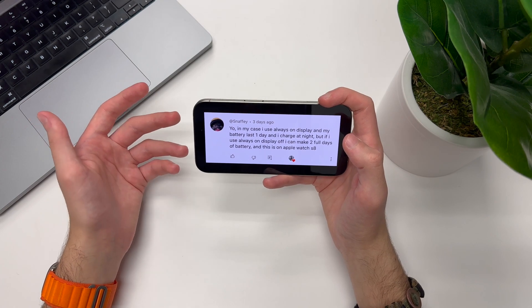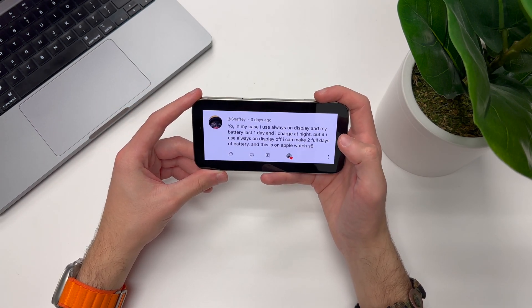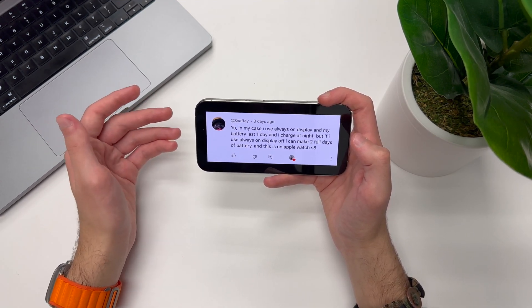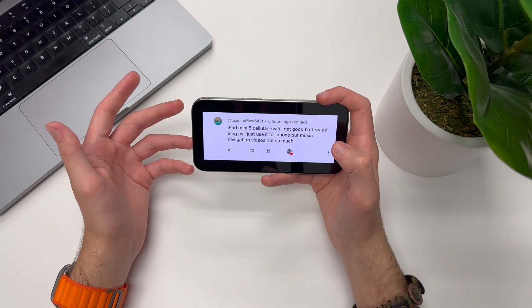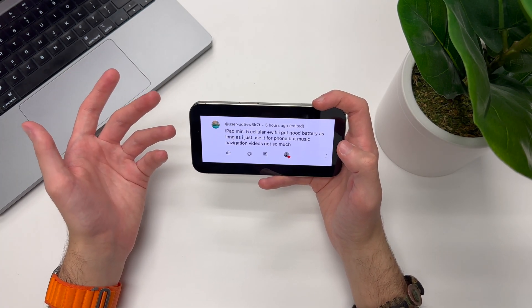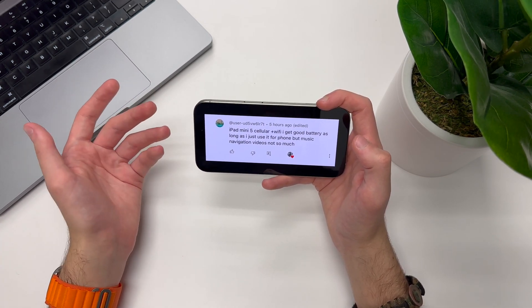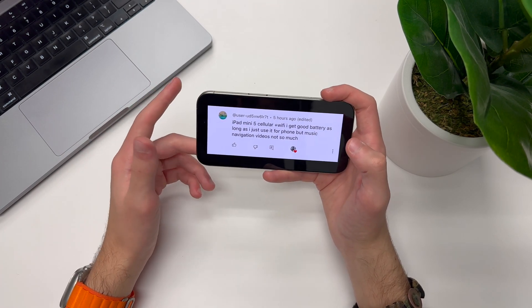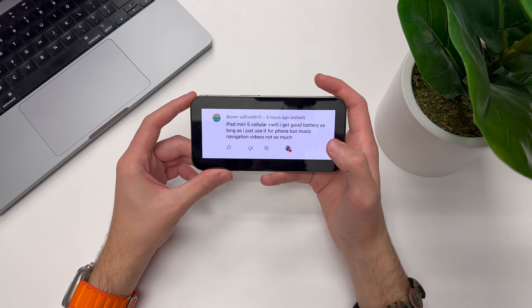Someone said that with always-on display they get one day of battery and charge at night, but without always-on display they can make it a full two days — this is on their Apple Watch Series 8. Another user said their iPad mini 5 cellular gets decent battery as long as they just use it for basic tasks like phone calls, but for music, navigation, and videos, not so much. Maybe some battery issues will be fixed in a future iOS 17 release.